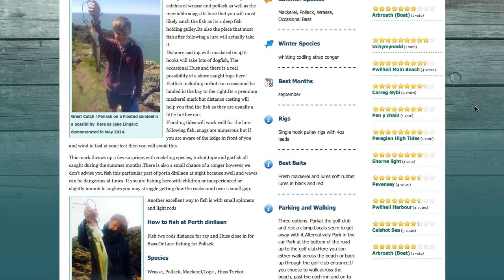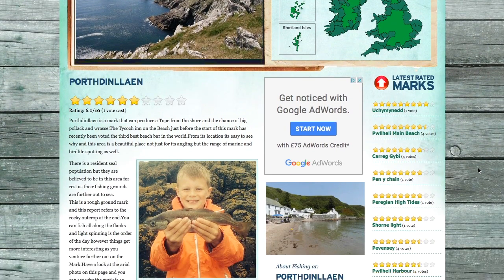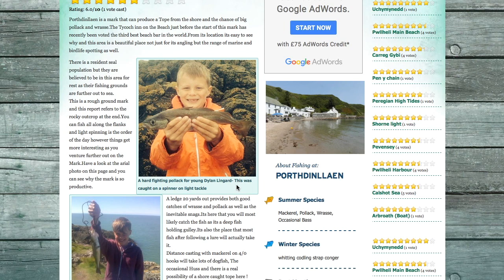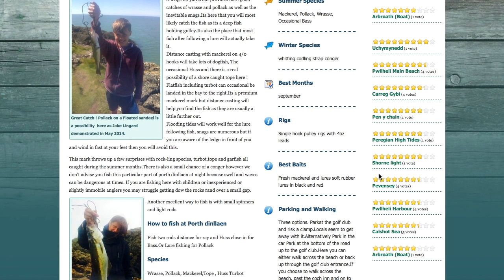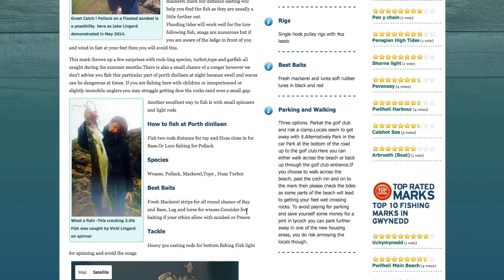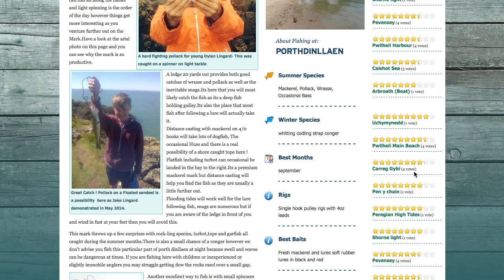It's on Porthed Incline — you'll find it on the search engine or you can use the interactive map. Here's a nice hard-fighting pollock for a young chap, Dylan Lingard, caught on a spinner, and Jake Lingard showing off his pollock — it is suitable for children, but not everywhere along the rocks. You need to pick your marks for the kids. And here's an even bigger one from mum Vicky Lingard — a three and a half pounder. In summer you're looking at mackerel, pollock, wrasse, and occasionally bass further in towards the beach when there's a bit of surf running.